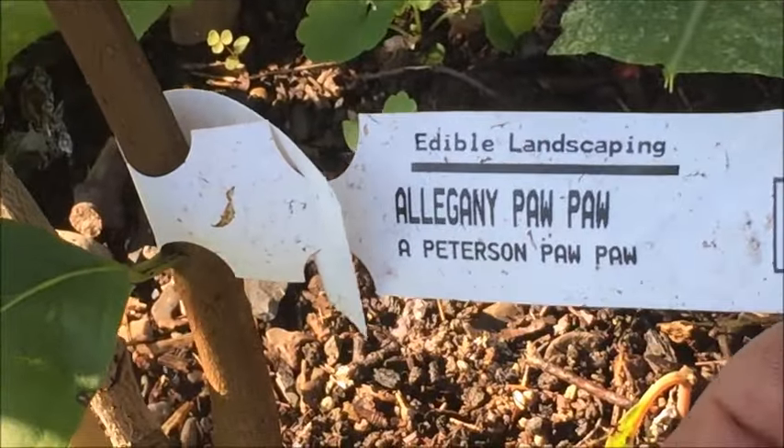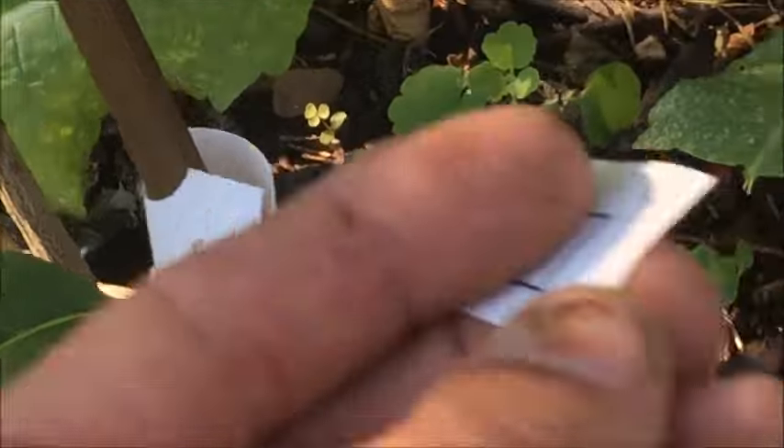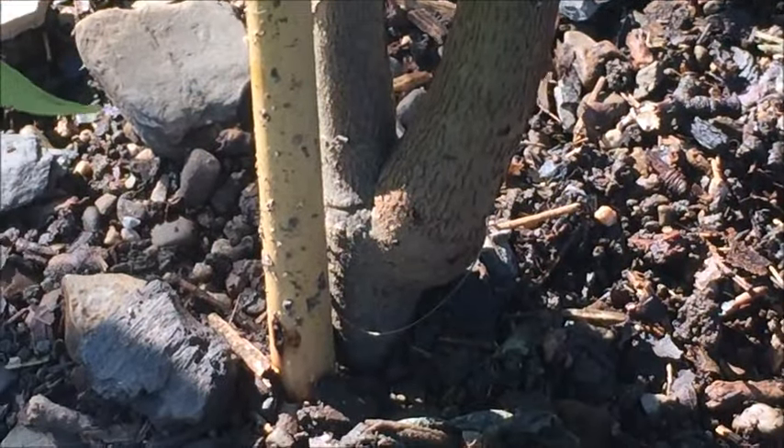This is supposed to be an Allegheny Paw Paw, but it isn't — because there's the graft up high, and you can see it's coming out of the rootstock.